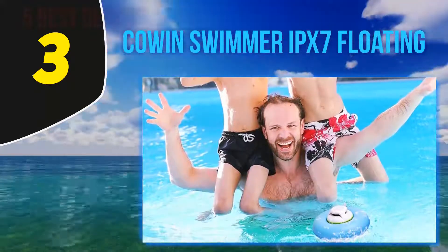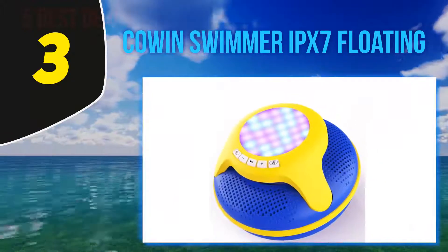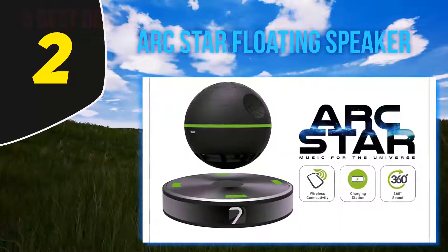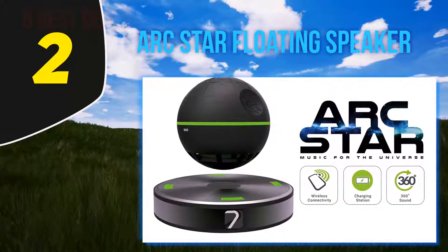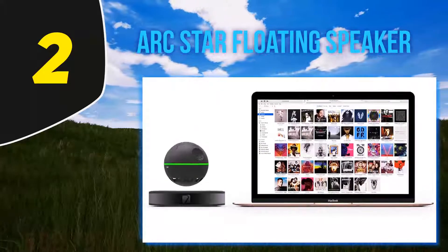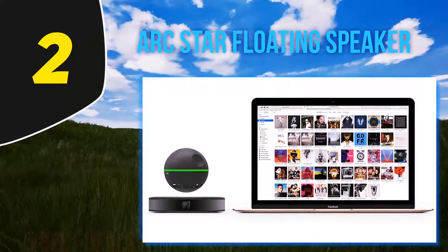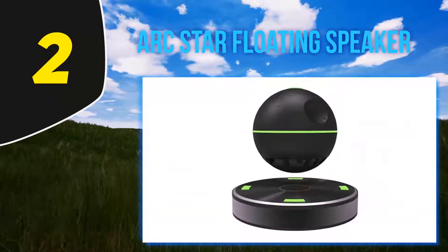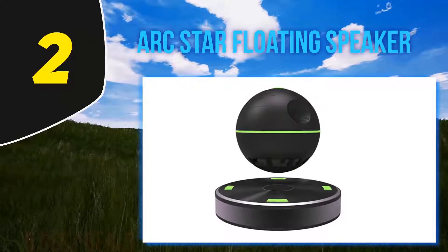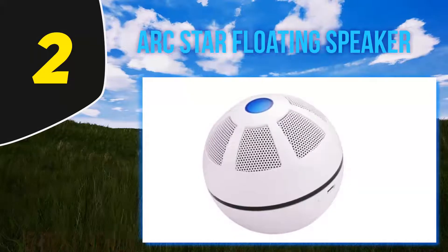The advanced Bluetooth 5.0 consumes less energy, and multiple RGB LED lights at the top support various color modes. Coming in at number two: the Dark Star floating speaker. What makes this wireless speaker unique is its magnetic base, which offers great stability and keeps it firmly attached to a surface during outdoor use. You can also use it without the base for portability. A USB port in the base allows charging a smartphone or speaker orb.